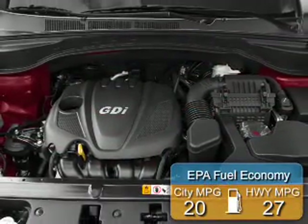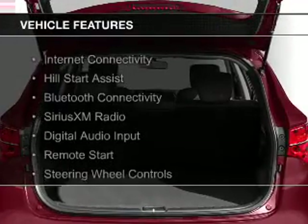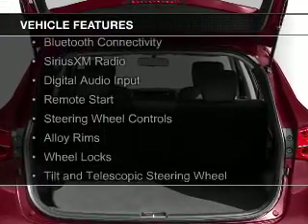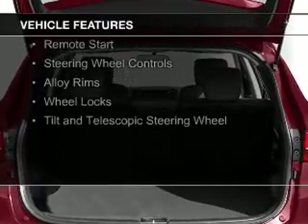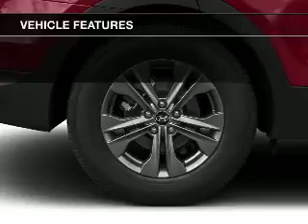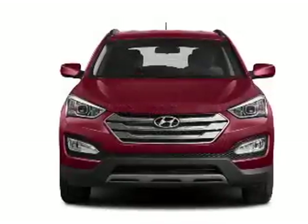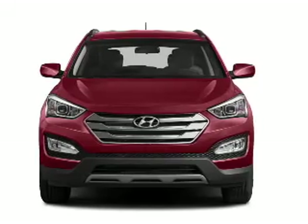Great fuel efficiency saves you money by requiring fewer trips to the gas station. The features include internet connectivity, hill start assist, Bluetooth connectivity, Sirius XM satellite radio, digital audio input, remote start, steering wheel controls, alloy rims, wheel locks, and a tilt and telescopic steering wheel.